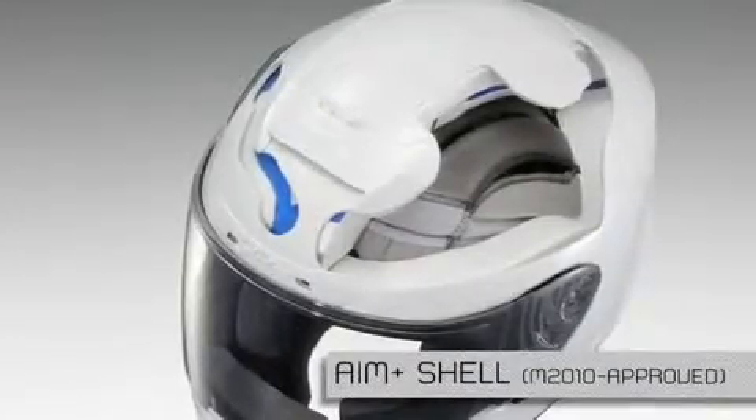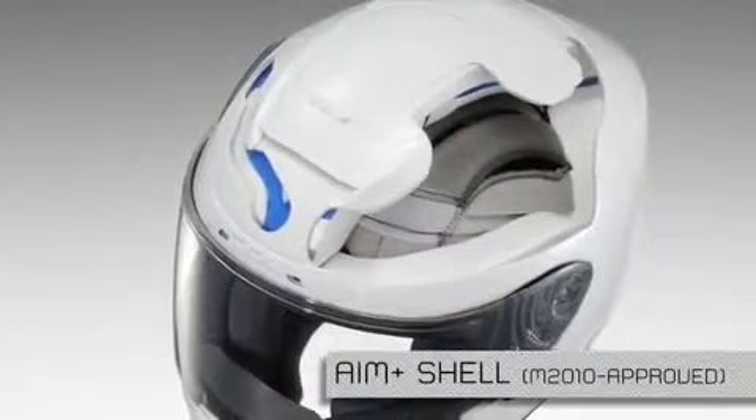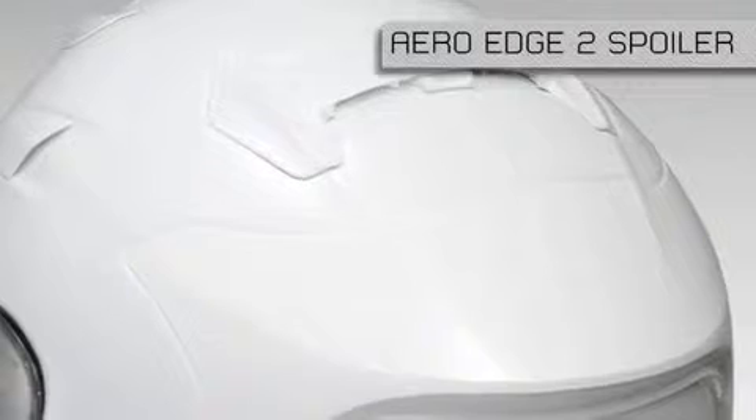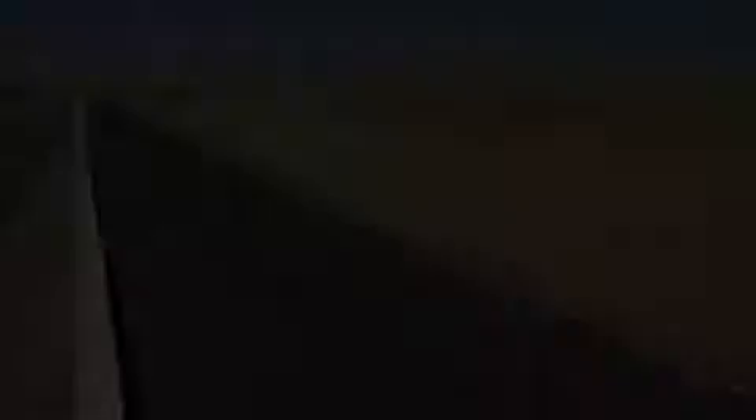The heart of any motorcycle helmet is its shell. The X12 features an all-new Snell M2010 rated AIM Plus shell. The new helmet features aggressive ventilation as well as the new AeroEdge 2 spoiler that, when combined with other aerodynamic features, is designed to reduce wind drag and lift at high speed.